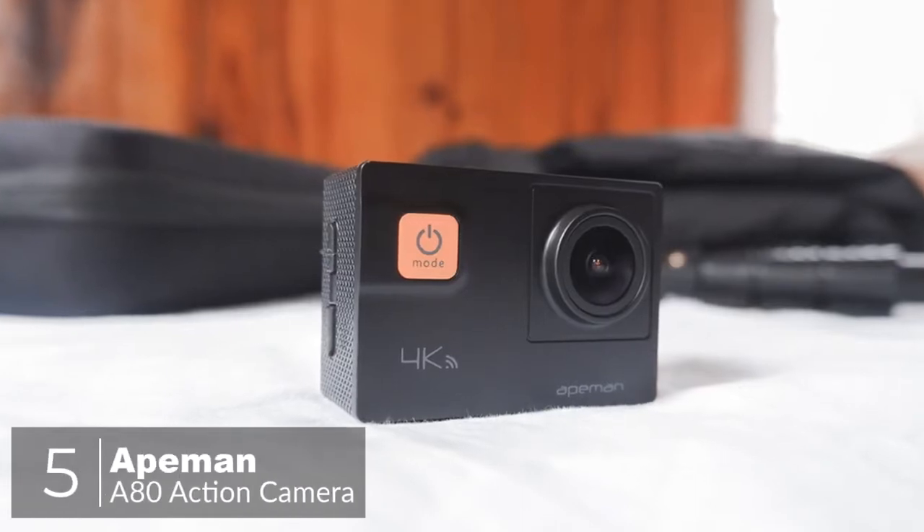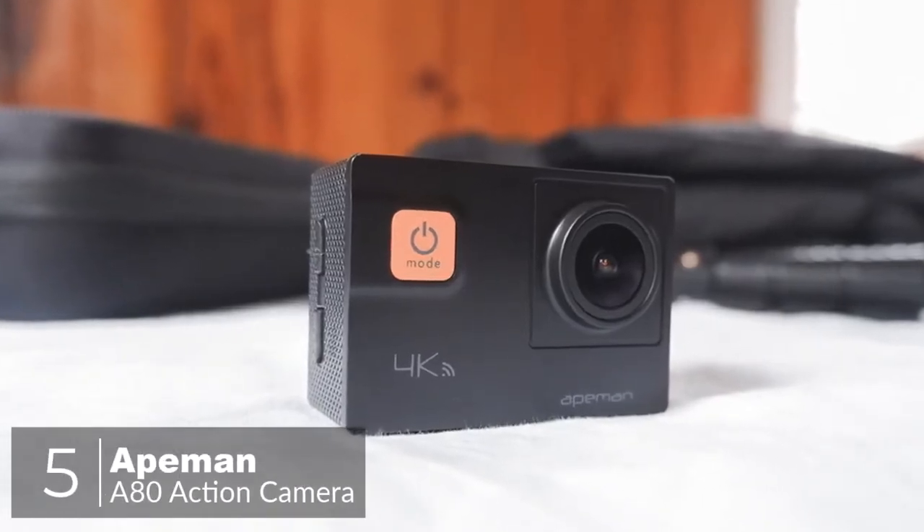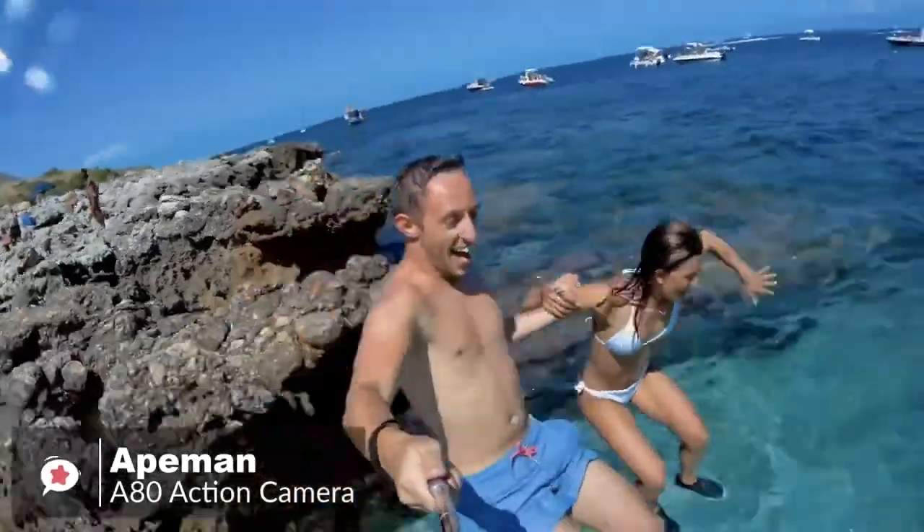At number 5 is the ApeMan A80 Action Camera. The ApeMan A80 Sport Action Camera is a high-performance, pocket-sized device that helps you be ready for what you want. Be your own director, photographer, and editor on the run, and capture life's moments in HD.